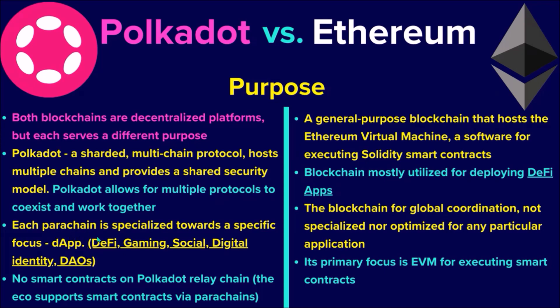Each Polkadot parachain, also known as a shard, is specialized and optimized for a specific application, be it DeFi, social networks, digital identity, or DAOs. Polkadot's relay chain itself does not support smart contracts, but the Polkadot ecosystem as a whole supports smart contracts through parachains such as Astar and Moonbeam.